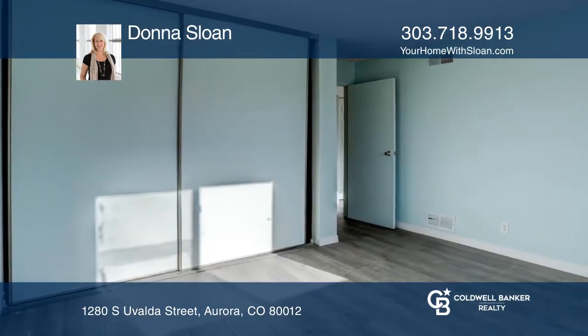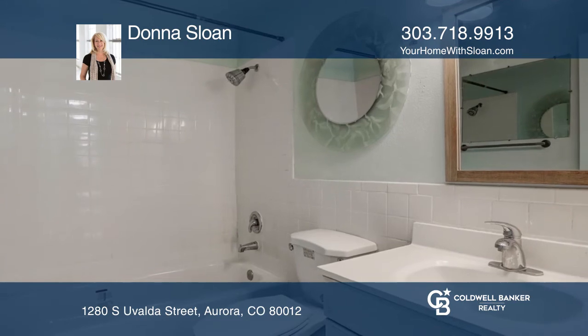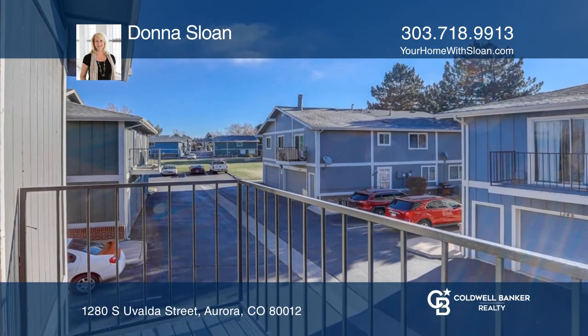Centrally located off Peoria and Mississippi. Easy access to shopping, restaurants, and Buckley Air Force Base.